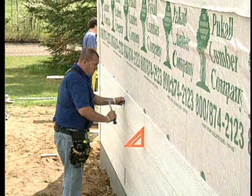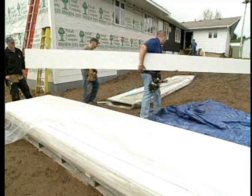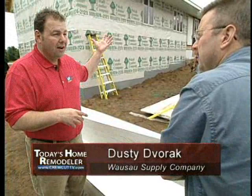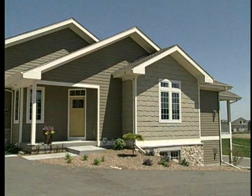LP SmartSide is available in a 6-inch, 8-inch, and 12-inch product. You also have shakes, all the trims, soffit and fascia. It's a complete offering, so you can encapsulate the entire exterior and have a 50-year warranty on all the product — corner pieces, trim, everything you need. If you want to maintain the look throughout your project, you can do it with this siding product and have the same warranty across the board.